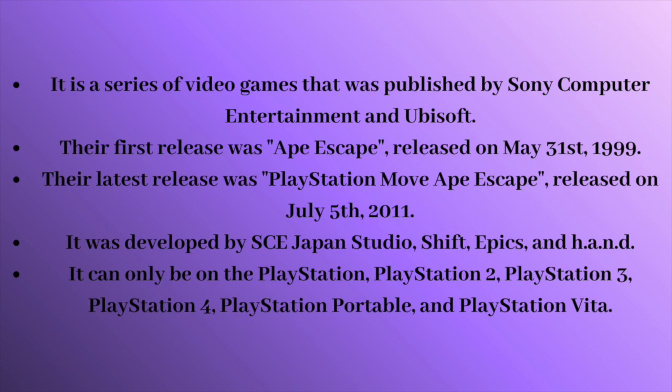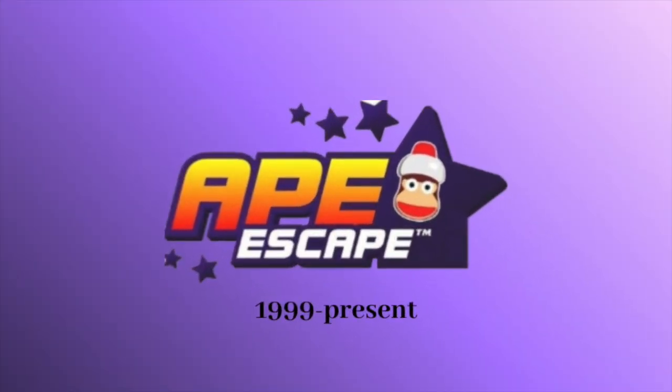And now, without further ado, let's get started. 1999 to the present, we have the word Ape in red, orange, and yellow text with purple outline, and the word Escape in white text with purple outline. Next to both of the words, we have a big purple star with the main character's head inside of it. There are also five smaller purple stars surrounding the words as well.